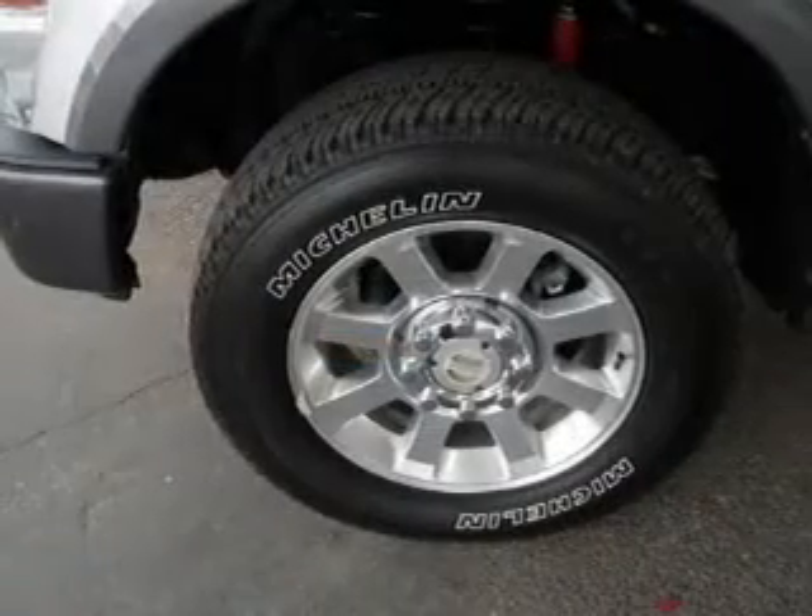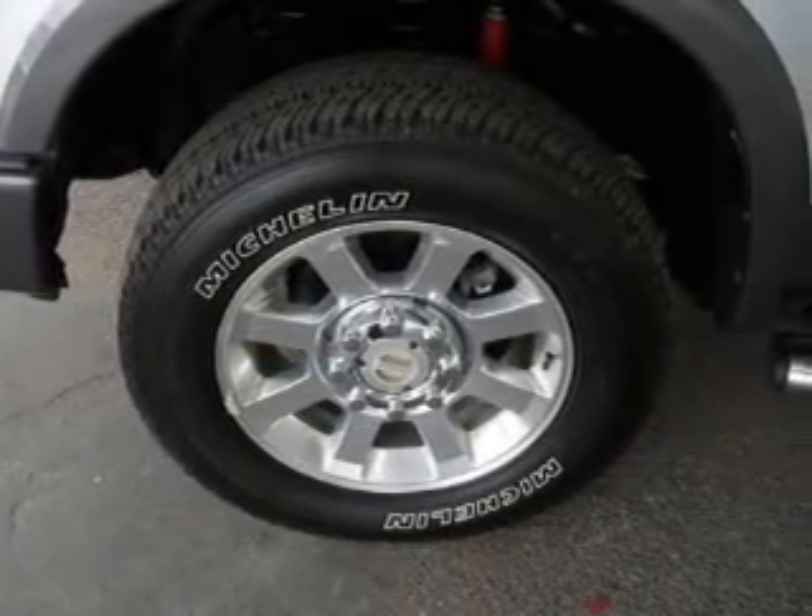An adjustable tilt steering wheel, power seats, cruise control, and keyless entry.